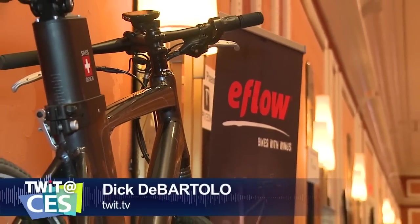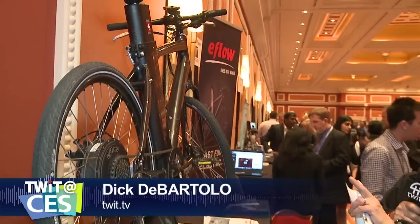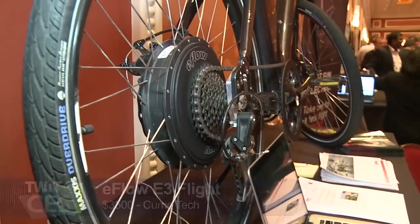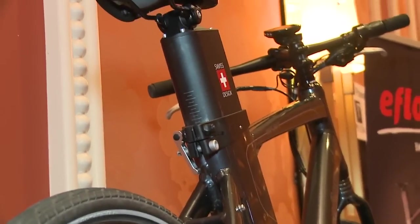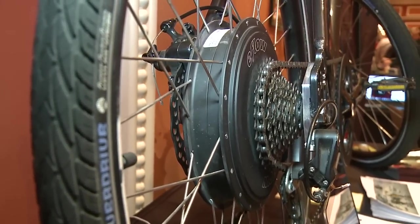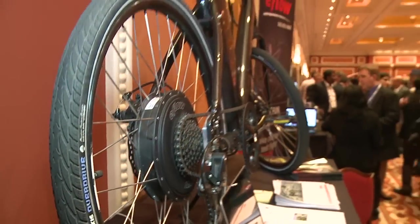We're over at E-Flow Bikes, and this is a spectacular bike. This is the E-Flow Flight, a new model for 2014. It uses a high-powered 500-watt hub motor and a 36-volt high-capacity battery pack in the seat tube to keep the balance feeling like a normal bike. It'll go 20 miles per hour in power-on-demand or throttle mode, but 28 miles an hour — 45 kph — in pedal-assist mode when the rider is aiding in making it go faster.